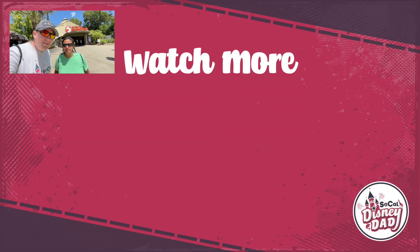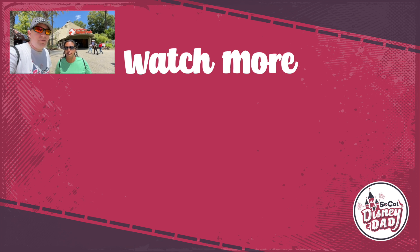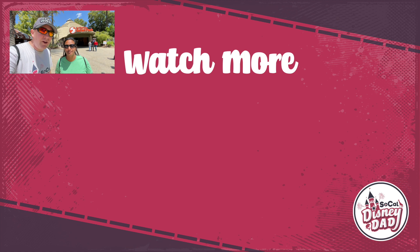Well there you have it — our top 10 tips for coming to the San Diego Zoo Safari Park and having a great time. If you want to see more videos like this, go ahead and hit the like and subscribe button, and here's another Safari Park video if you want to keep watching. See you next time!